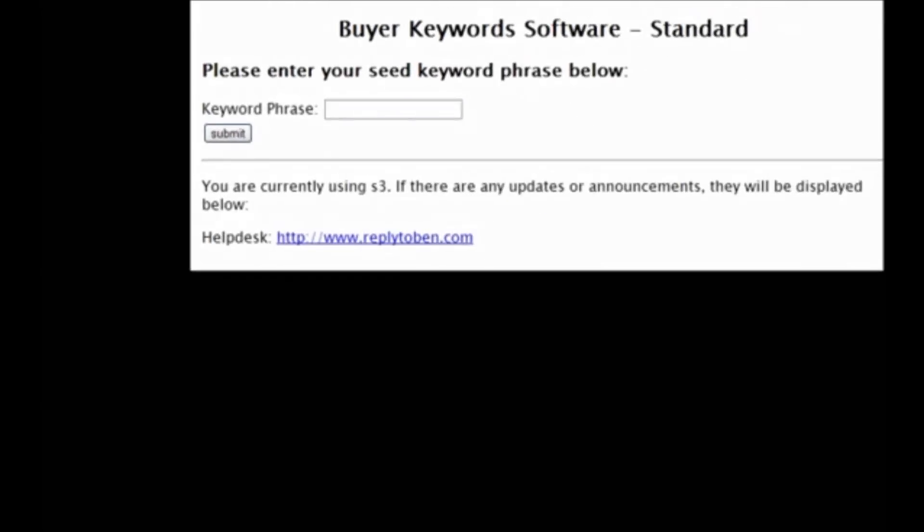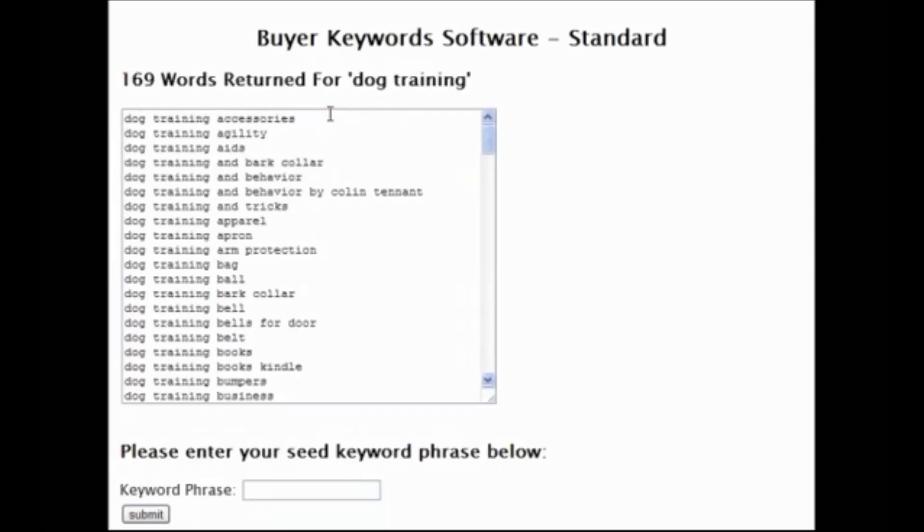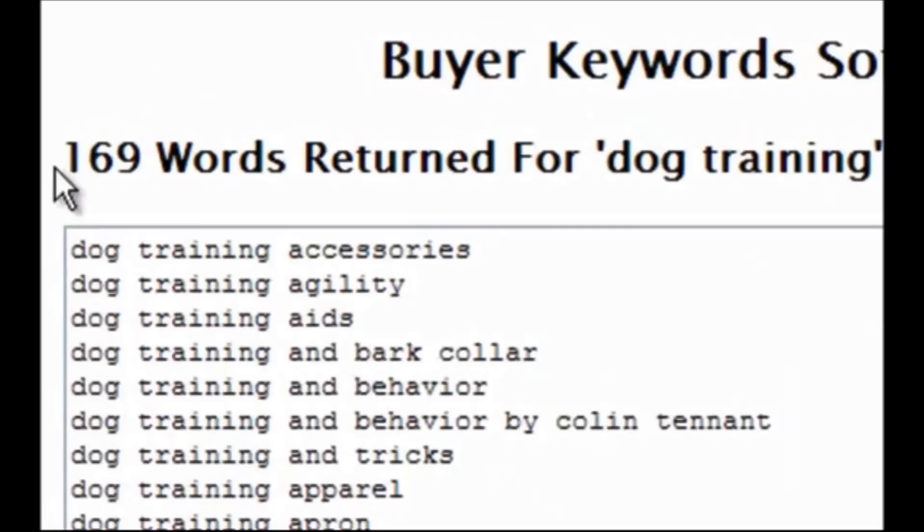So in front of you, this is Buyer Keyword Software — we'll just put in 'dog training.' It's really simple. You just click submit and within a few seconds it returns all of those results which you would have had to do manually. There are 169 keywords returned for dog training.